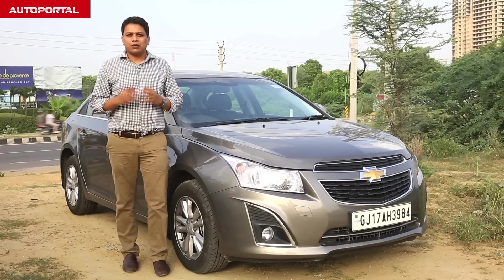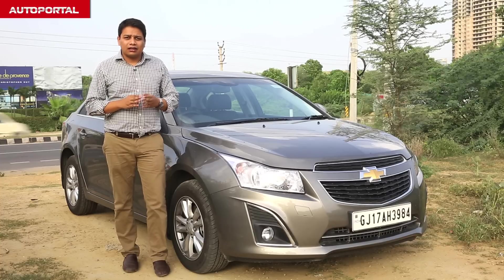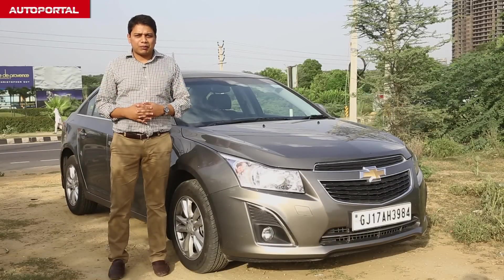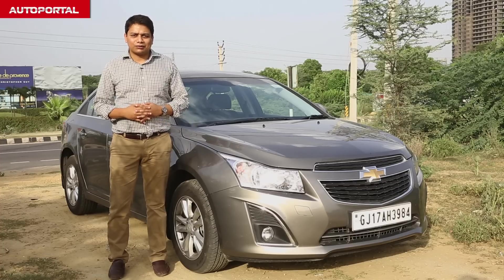The Cruze has strengths where most executive sedan buyers are looking. It comes with a great engine — in fact the most powerful one in its class — lovely-looking exteriors, and a very nice and plush cabin. It might not have a posh badge like some of its rivals, but when it comes to pure talent and abilities, the Cruze is desirable on its own.